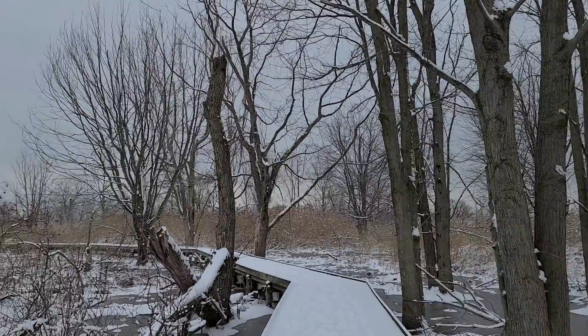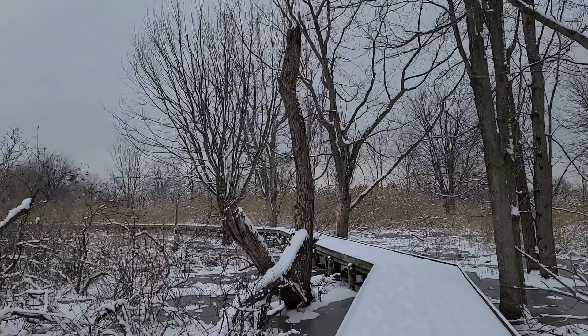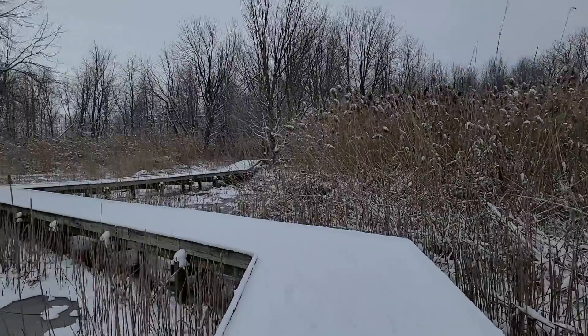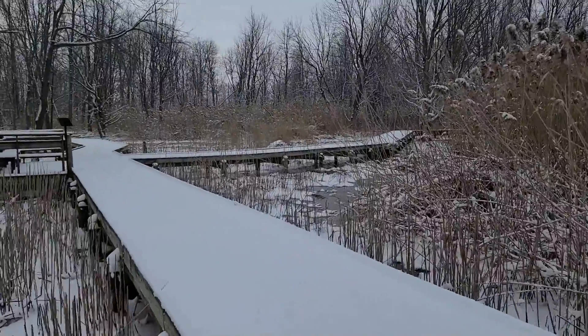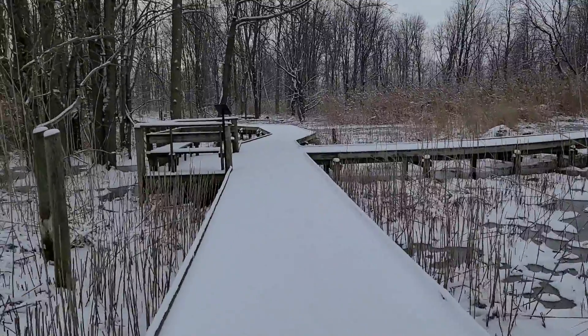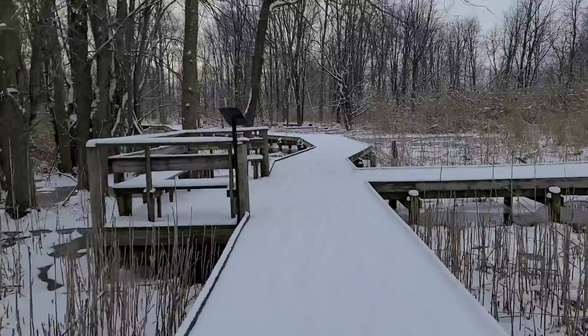Here we have a great blue heron startled and flying away. We do still have some open water so the heron is still hunting for frogs and toads. We are approaching the connector loop again, and to return back to the trailhead we are going to make a right hand turn and continue down the connector.